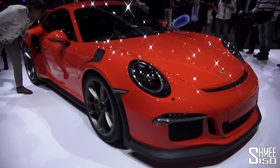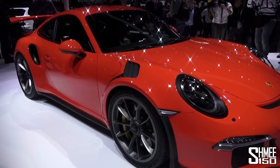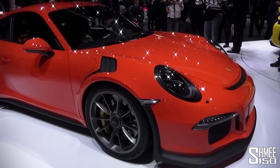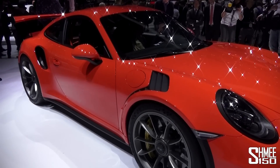This then is the new Porsche GT3 RS. It's got a 4 litre flat-6 capable of 500 PS — that's 25 up from the GT3. 480 Nm of torque, again a slight increase, and 10 kilos lighter than the other car.